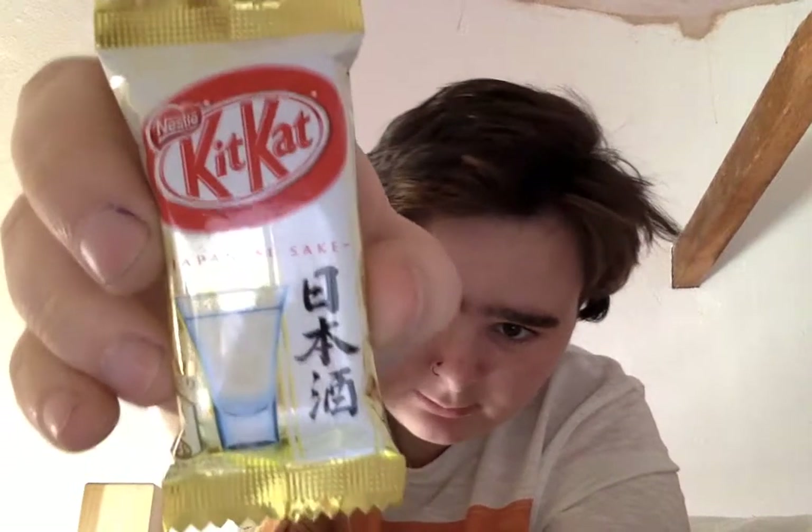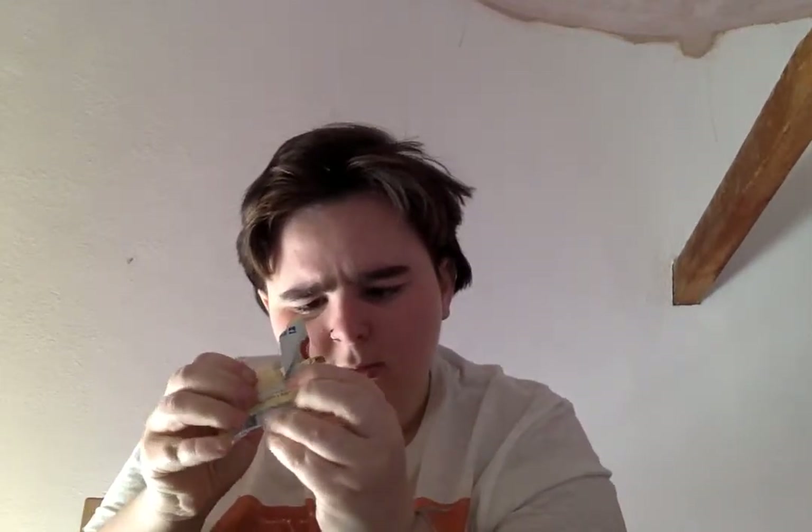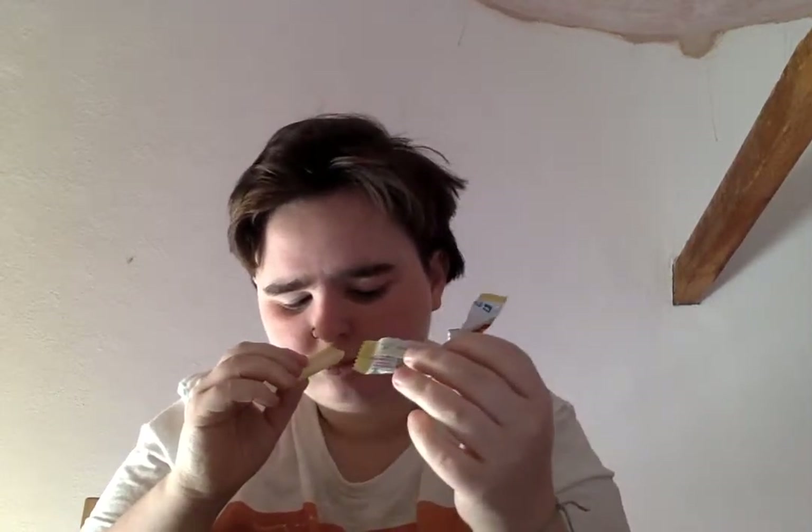I'm gonna be trying this one. It's called Japanese Shake. I'm not sure if I like the smell of this one. That tastes really nice. My mum's not particularly keen on white chocolate, but she does quite like milkshakes and stuff, so I think she'll like that.